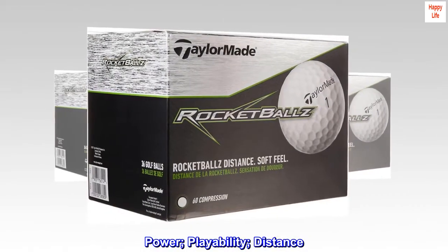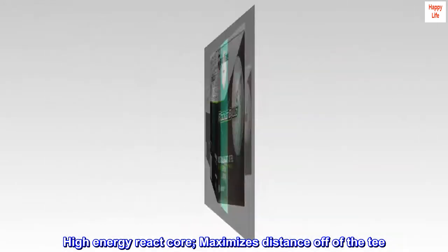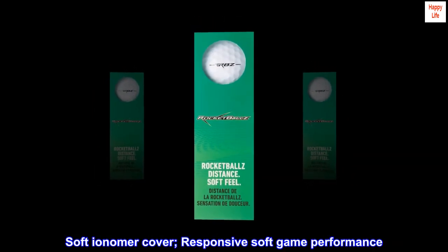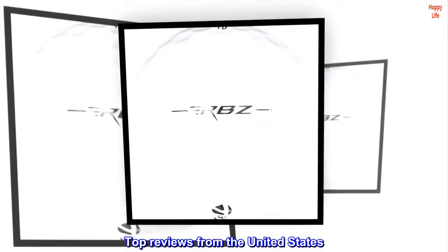Power, playability, distance. High energy react core maximizes distance off of the tee. Soft ionomer cover, responsive soft game performance. Top reviews from the United States.